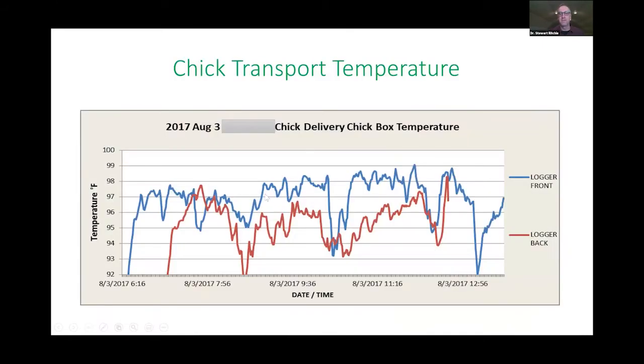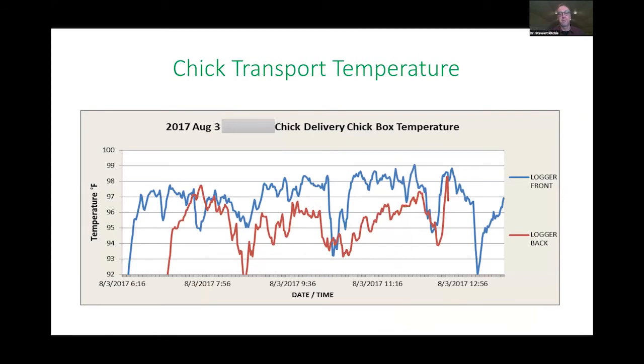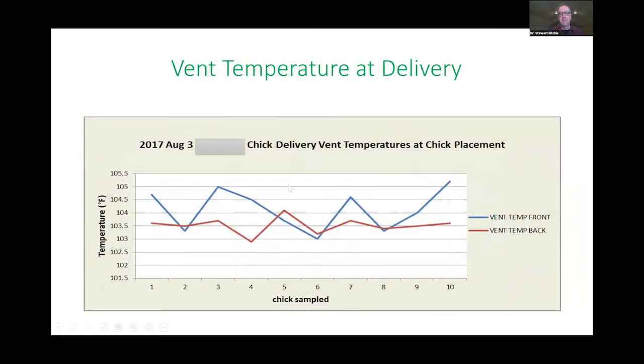Chick transport temperatures need monitoring. In our region we can have minus 30 or minus 20 degrees Centigrade outside, and there are things you can do to mitigate temperature swings. Spend some time measuring temperatures — possibly seasonally depending on your region. Parts of Canada get very cold but very dry, so we're constantly balancing humidity challenges as well.